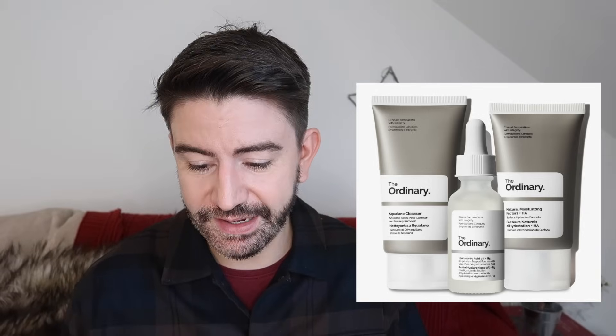On to some skincare next. I've spotted this set from The Ordinary — basically it says if you're new to The Ordinary, start here. This daily set features three products that can be used in a daily skincare routine. For somebody who is interested in skincare or maybe upping their routine, I think this could be really nice for them to try. It is currently reduced to £12.86, usually £16.70.